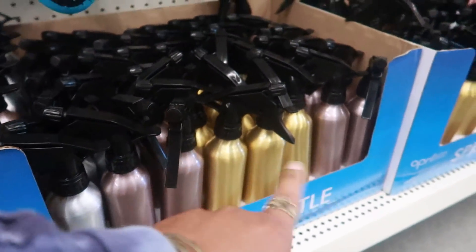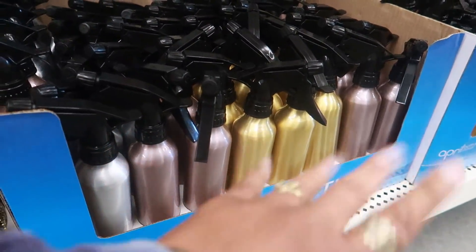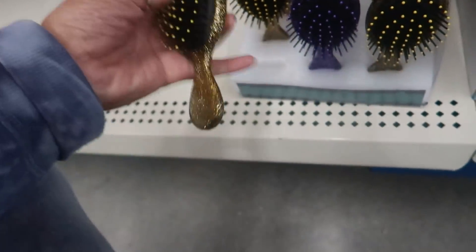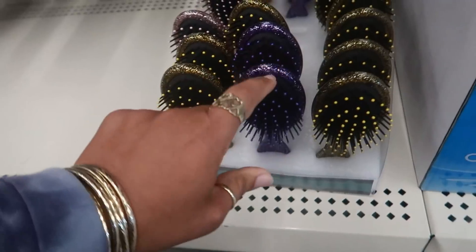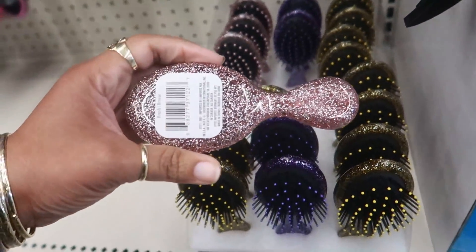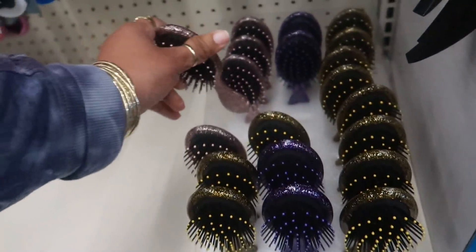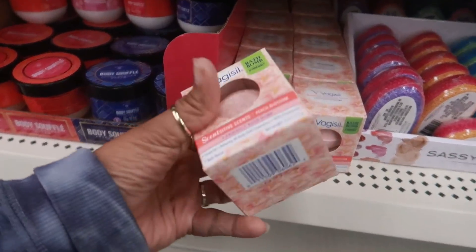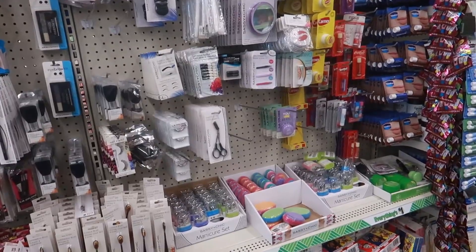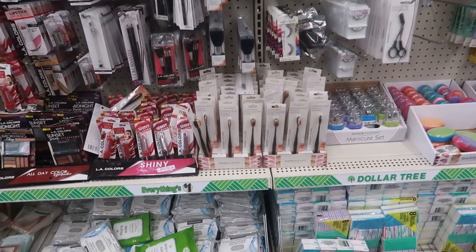You know the spray bottles we looked at in different colors? Here are some little brushes too — in gold glitter, there's a purple, and then there's even a rose gold, or pink I should say. Those are nice. They also restocked the Vagisil bath bombs in Peach Blossom.